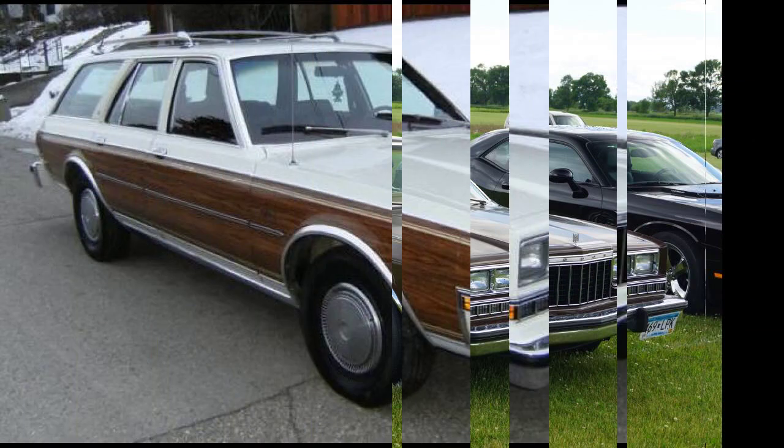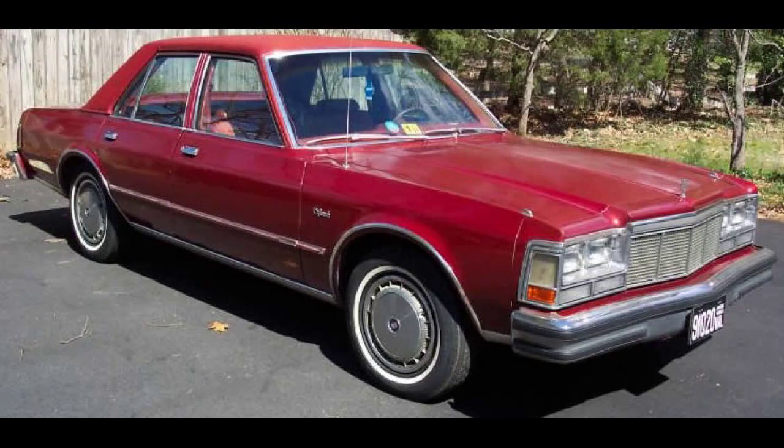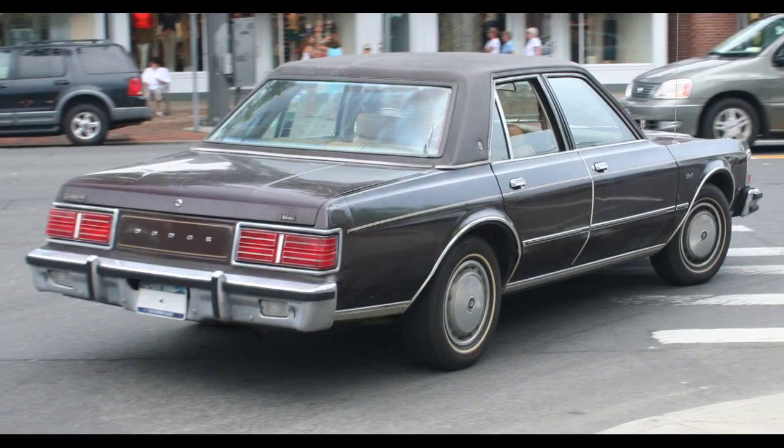Introduced as a late 1977 model during spring 1977, the first-generation Diplomats were designated as Chrysler's M-body cars, sharing much with the Chrysler LeBaron, both of which shared much with the F-body Aspen and Plymouth Volaré. The chassis and mechanical components are similar, with doors and various other body panels interchangeable with the Aspens. Unique to the Diplomat were the front and rear header panels, bumpers, hood, and trunk lid.